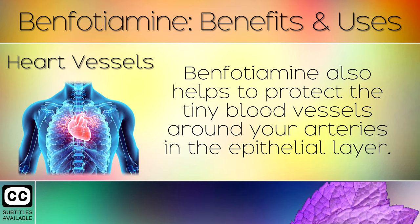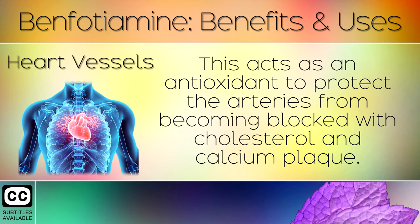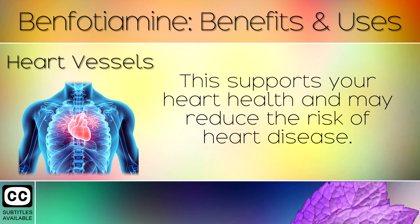12. Heart Vessels. Benfotamine also helps to protect the tiny blood vessels around your arteries in the epithelial layer. This acts as an antioxidant to protect the arteries from becoming blocked with cholesterol and calcium plaque, supporting your heart health and may reduce the risk of heart disease.